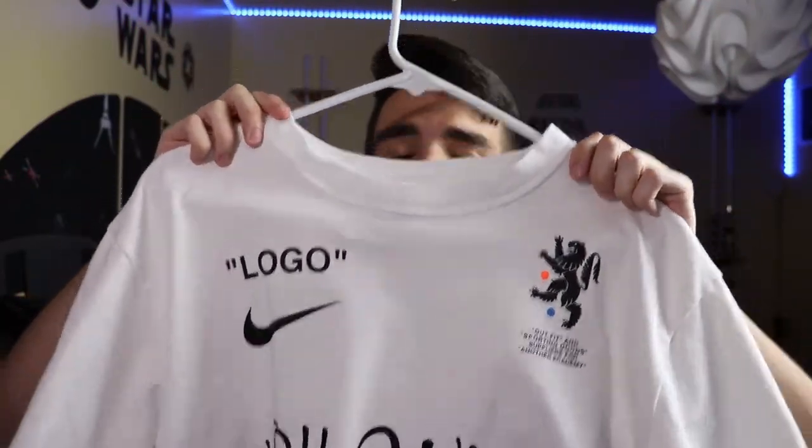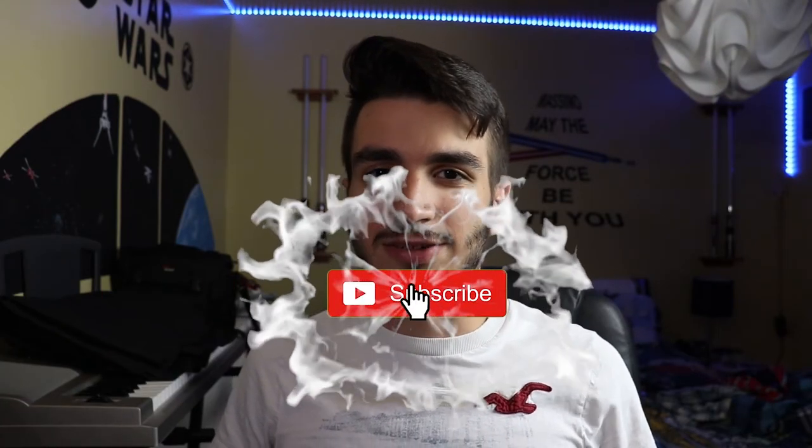So, the Off-White x Nike Mercurial t-shirt — what did you guys think about it? Comment down below your opinion. Comment any more video ideas you guys want to see, or reviews of designer clothing as well as sneakers. Like this video if you enjoyed it, and last but certainly not least, subscribe. I'll see you all in the next one.